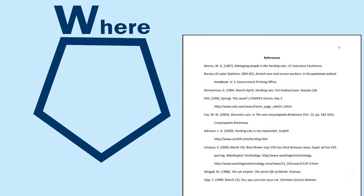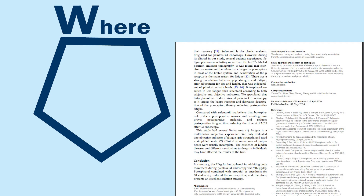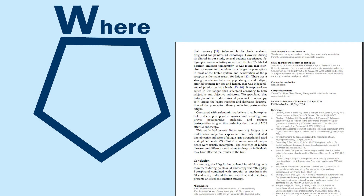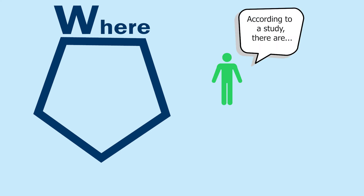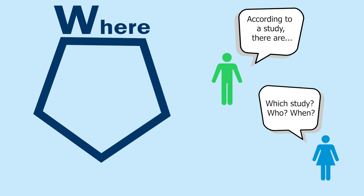Where did the creator get their information? Just like you're expected to cite your sources or tell where you got your information for a class project, quality information sources should reference where they got their information. If an article discusses a study, do they tell you which study and give you details about it? Can you verify that they looked at good research themselves in order to provide their information?